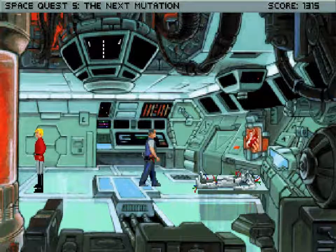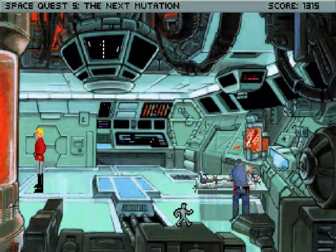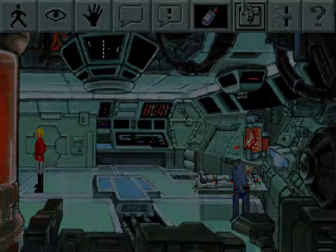And with that, the crazy time-sensitive part of this bit of the game is over. I'm going to call it an evening. Thank you so much for watching. I've been your host, Lost Wolf. This has been Space Quest 5, Episode 5. I hope that you're enjoying it as much as I'm enjoying playing it for you. I'll see you all soon. Have a wonderful evening and good night, folks.